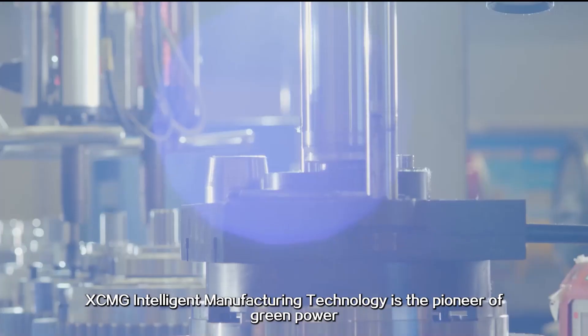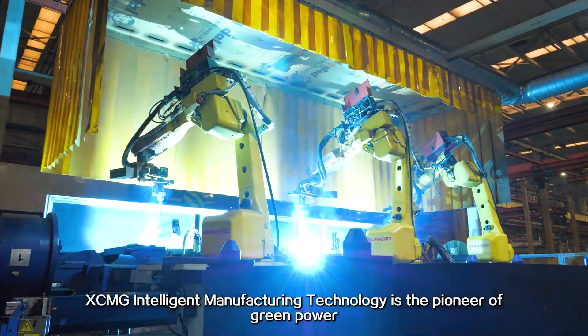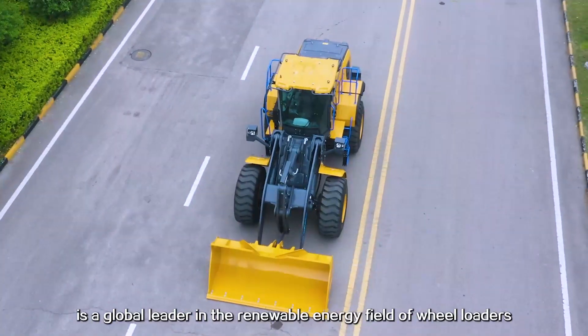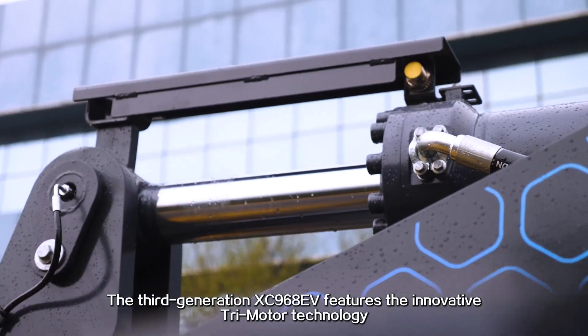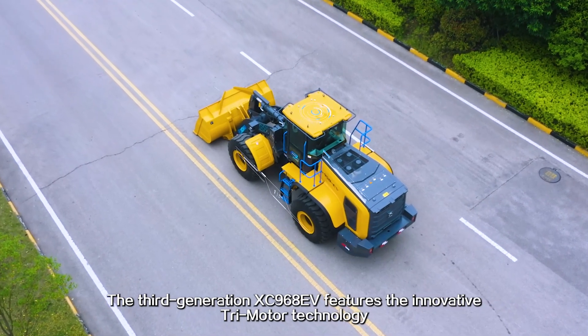XCMG Intelligent Manufacturing Technology is the pioneer of current power and its XC-968EV Pure Electric Wheel Loader is a global leader in the renewable energy field of wheel loaders. The third generation XC-968EV features the innovative 3-motor technology.